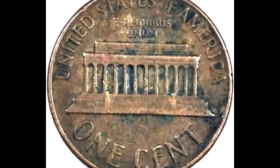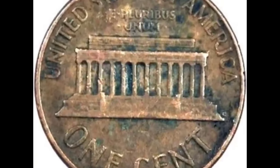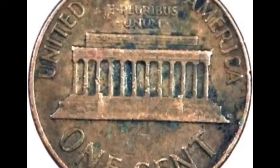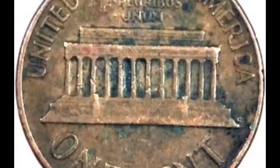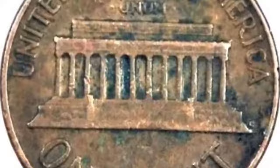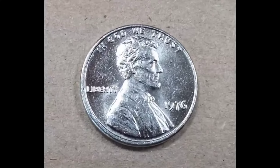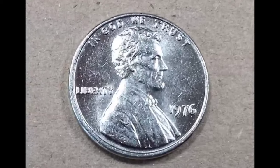The reverse or tail's side of the 1976 penny portrays the Lincoln Memorial as designed by Frank Gasparro — his initials FG appear on the right of the building. The top of the coin reads 'United States of America' with 'E Pluribus Unum' directly under it. The bottom reads 'One Cent.' If the coin is well preserved, you can spot Lincoln's statue at the back.